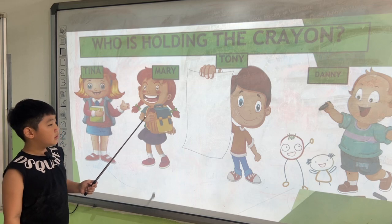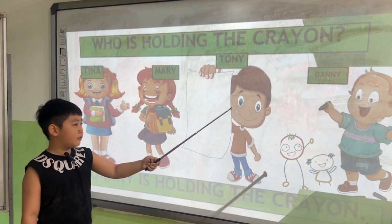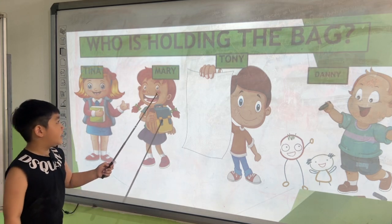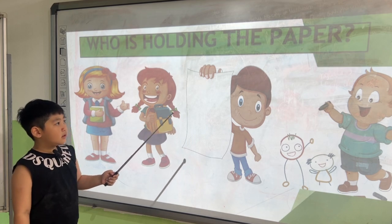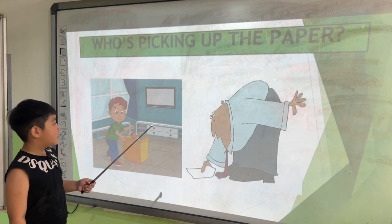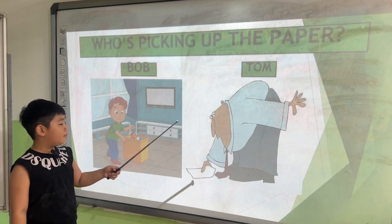Who is holding the crayon? Danny is holding the crayon. Who is holding the bag? Mary is holding the bag. Who is holding the paper? Tony is holding the paper. And who is picking up the paper? Tom is picking up the paper.